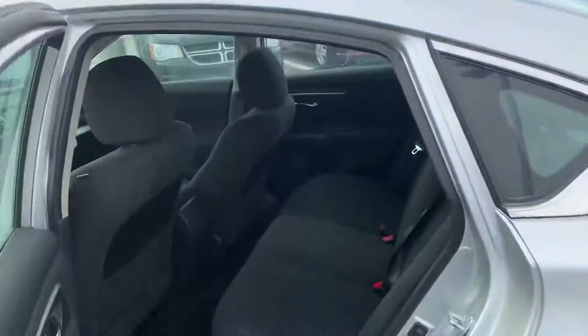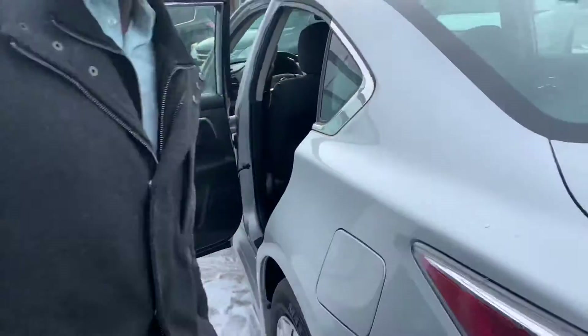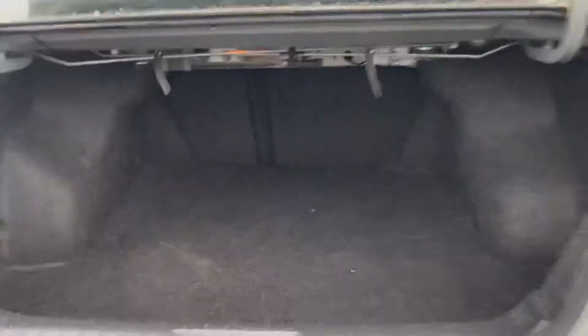Coming into the back, you can see you have tons of space for rear passengers there. And into the trunk, tons of cargo space. And if you have any larger cargo, the seats do fold down 60-40.